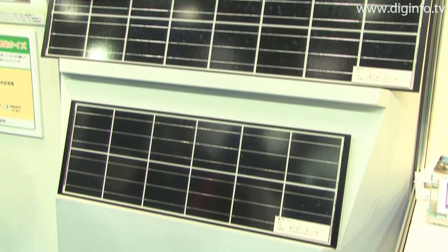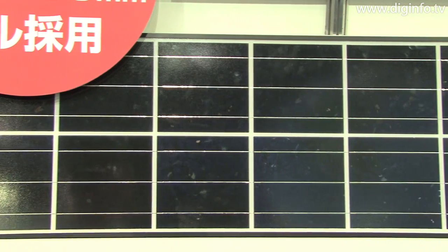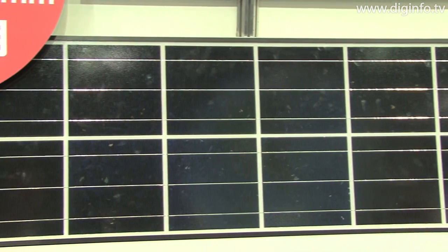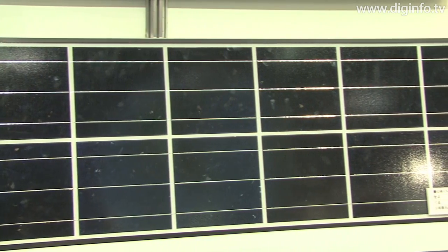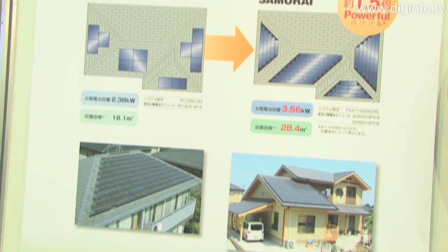Kyocera exhibited the Samurai solar power generating system for home use at the Eco Products 2008 show. The system features a multi layout that combines two different types of solar cell modules. Both module types have a short longitudinal width, but the horizontal lengths are different, with one being shorter than the other.